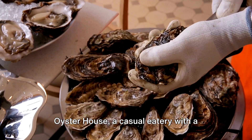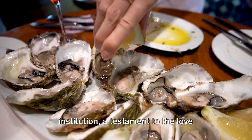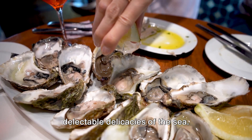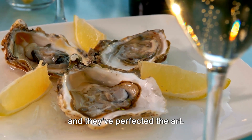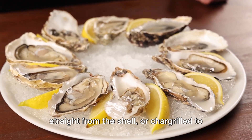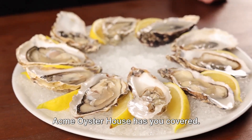Moving on, we find ourselves at Acme Oyster House, a casual eatery with a reputation for its oysters. This isn't just an oyster bar — it's an institution, a testament to the love affair New Orleans has with these delectable delicacies of the sea. Acme Oyster House has been serving up oysters since the early 20th century, and they've perfected the art. Whether you prefer your oysters raw, straight from the shell, or char-grilled to perfection with a smoky, buttery flavor, Acme Oyster House has you covered.